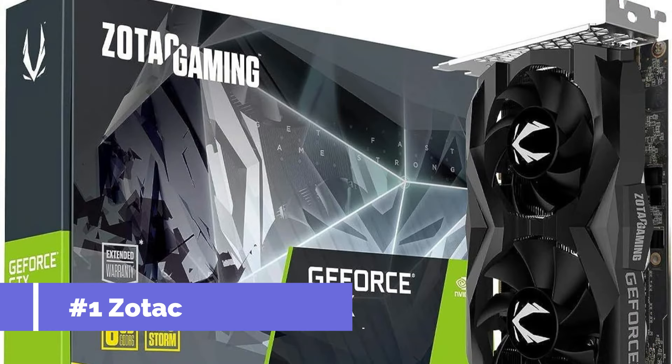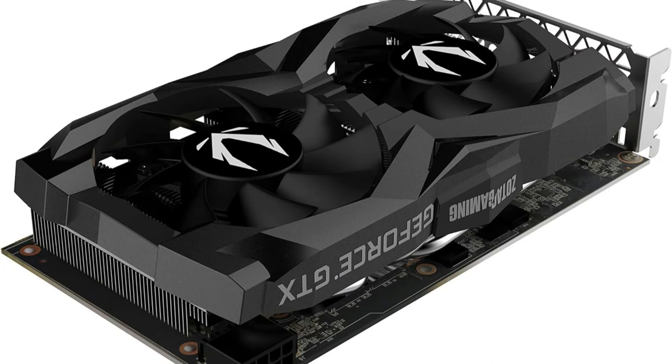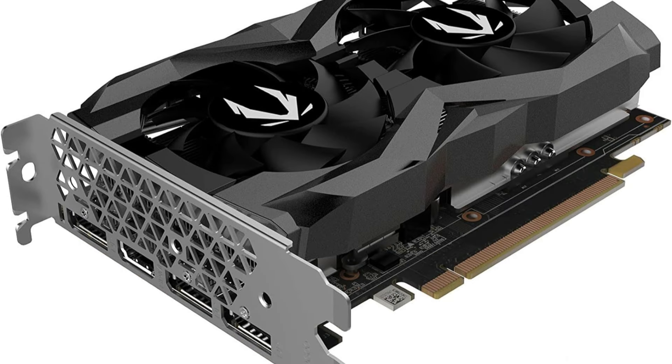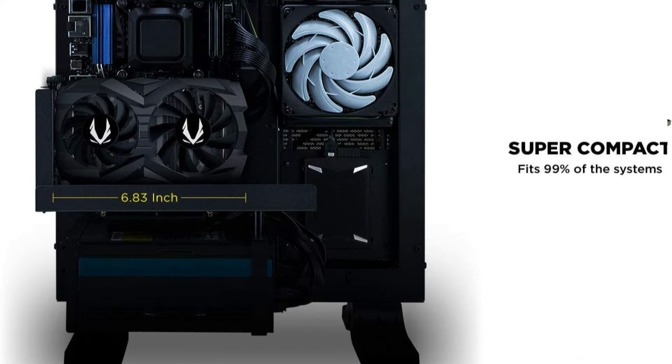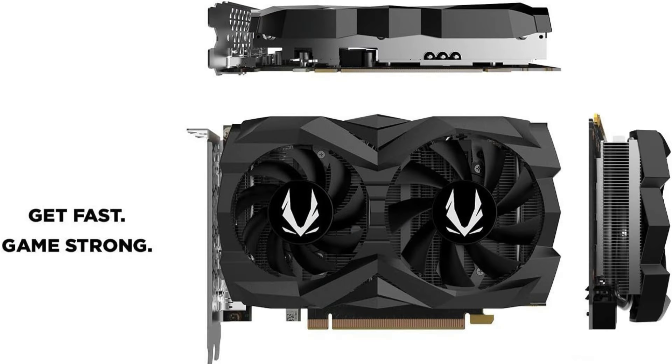On number one, we have the Zodac GeForce GTX 1660 GPU. For gamers focused on achieving optimal performance in 1080p gaming without breaking the bank, the Zodac GeForce GTX 1660 GPU emerges as a compelling choice. This powerhouse graphics card is engineered to tackle the diverse demands of modern video games, delivering fluid frame rates and enhanced visual fidelity.